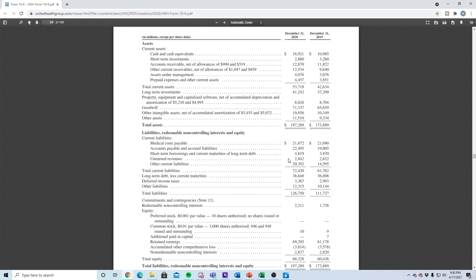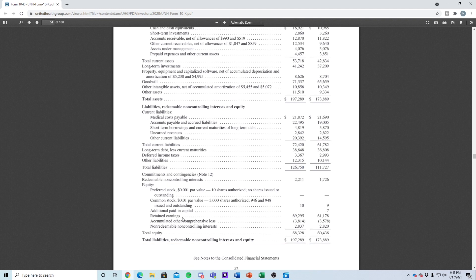Overall, this is a very healthy balance sheet. Total assets of about $197.2 billion compared to total liabilities of $126 billion provides a very good margin, giving a shareholder equity of about $68.3 billion.